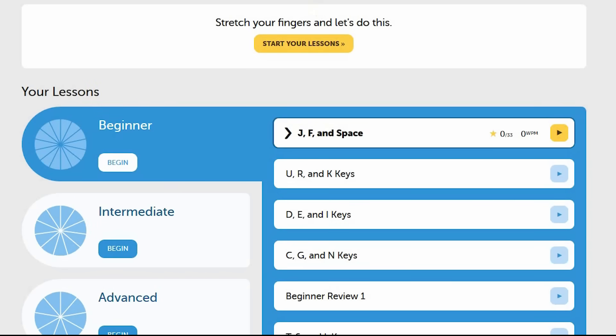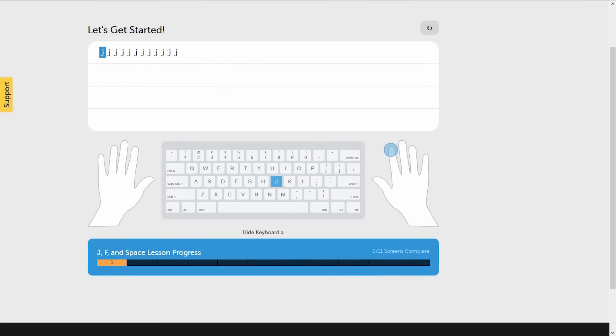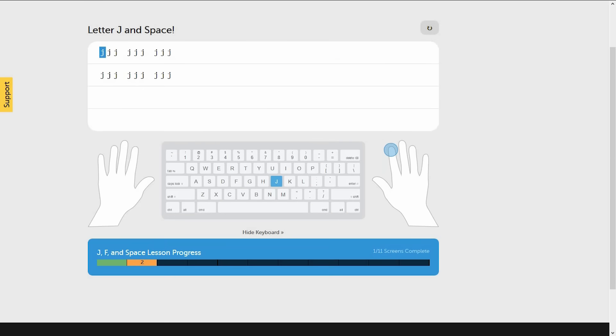I created a new account so we can start here at the beginning. When you're ready, select Start Your Lessons. All you have to do is follow the onscreen instructions, and the lessons start out really easy. So once you've read the instructions, select Continue. It just wants me to do the letter J here, so I'll try to type it quickly. Then just go to the next screen, read the instructions again, select Continue. Now it wants me to type the letter J with some spaces.